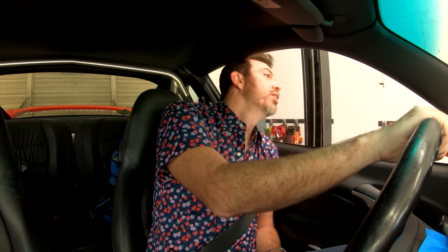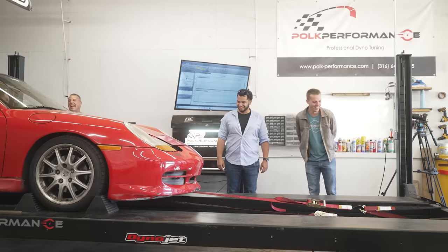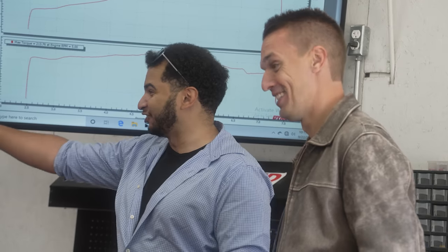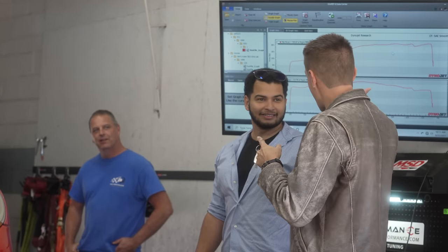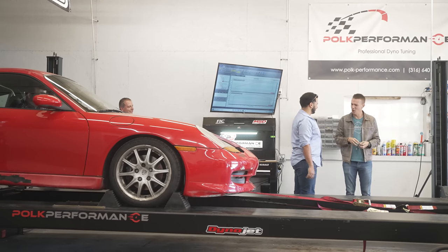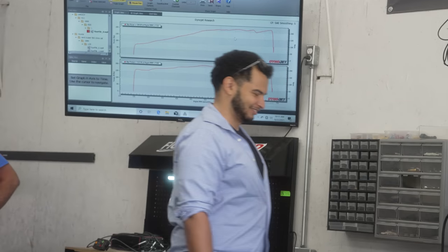The dyno result is devastating: only 220 horsepower and 213 pound-feet of torque. The guys can't believe it. Ed insists these are German horsepower — bigger horses — and that the outside and the engine match perfectly. Tyler calls it a turd. Ed's car has a label claiming 545 horsepower, which he insists is just a formality — but in reality, his car barely makes half that at the wheels.